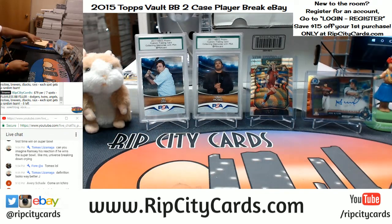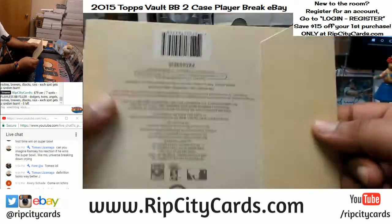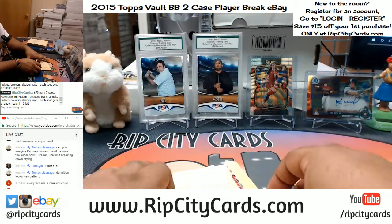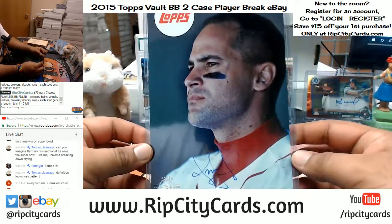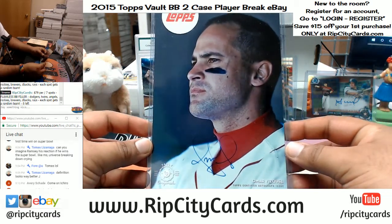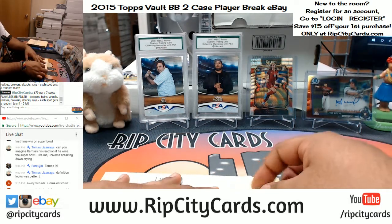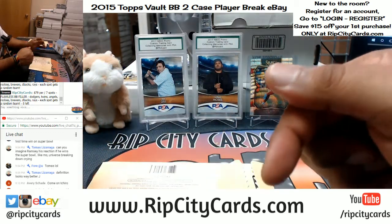Guys, check out our website ripcitycards.com — I also have a case of this listed there where you can get a random envelope for $49.99, shipping and handling included. If you've never made a purchase, register for an account and you can save $15 off your first website purchase — that code is only good at ripcitycards.com. Omar Vizquel with the auto — kind of a serious picture — number 299 for the Indians. We do have personals available if you're interested.